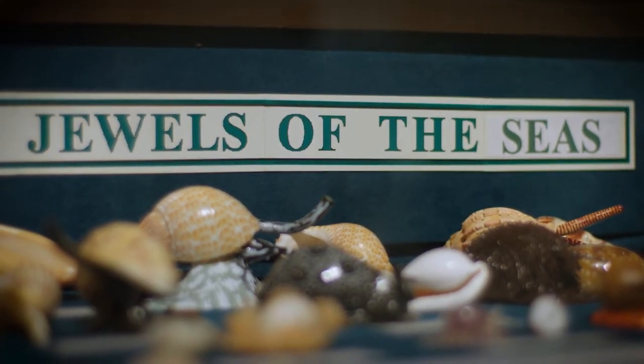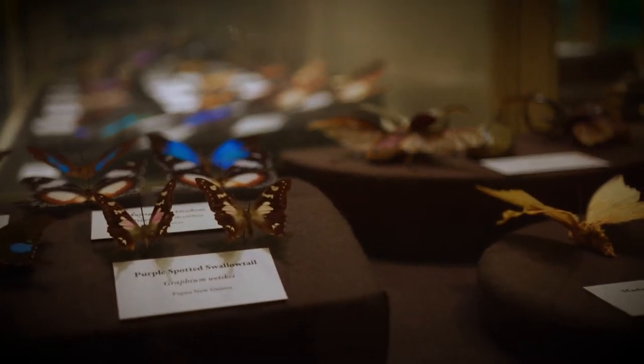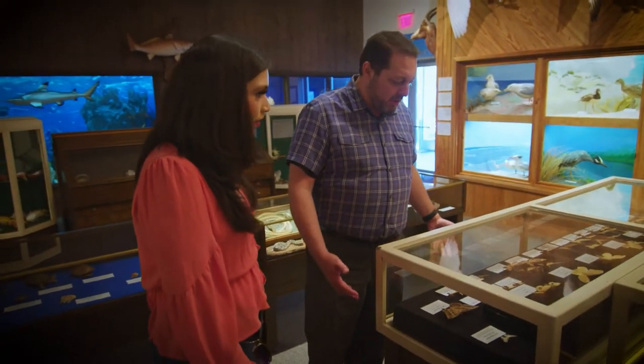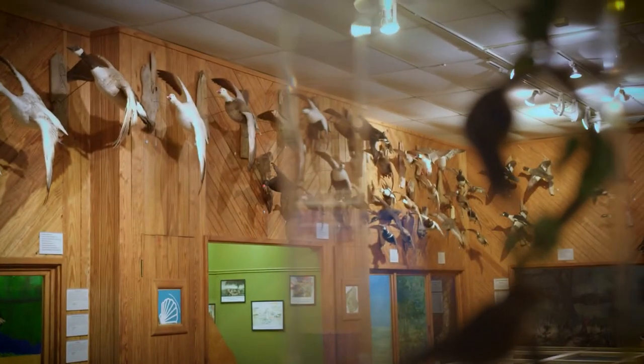A real highlight of the museum is this butterfly collection. Look at the beautiful iridescent colors — it's gorgeous. It's something you can come here and look at, and learn more about the wildlife that lives around us.